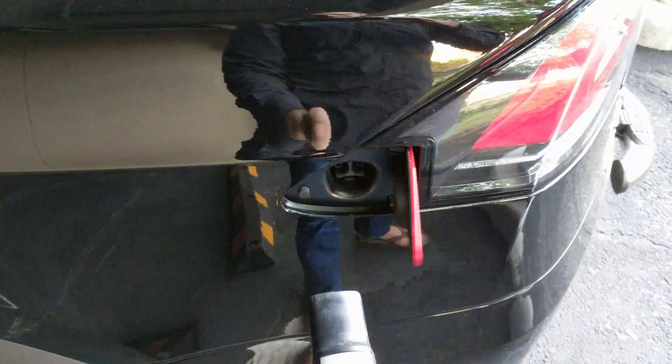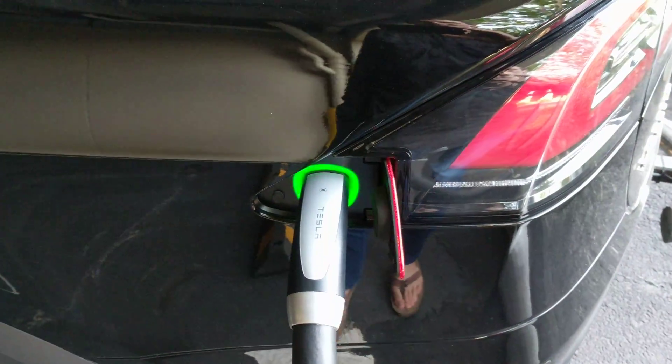Actually, one of my most watched videos is my first time using a supercharger, and I couldn't figure this thing out — it actually went in the wrong way.